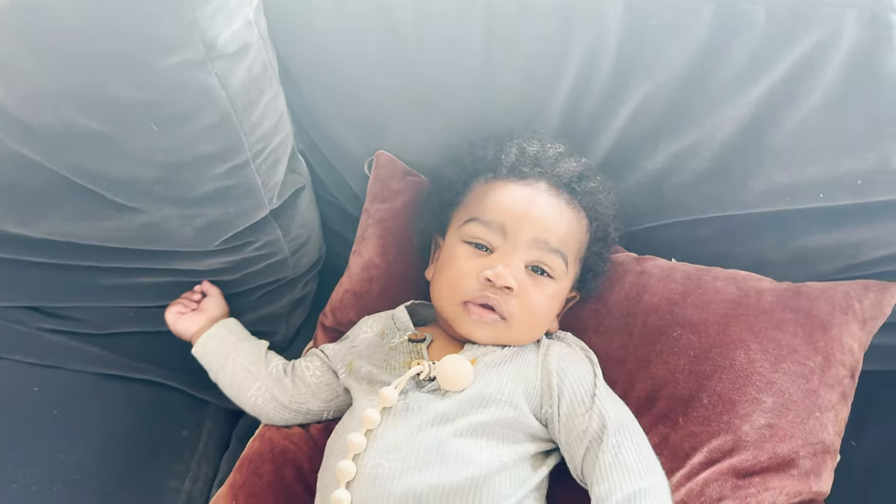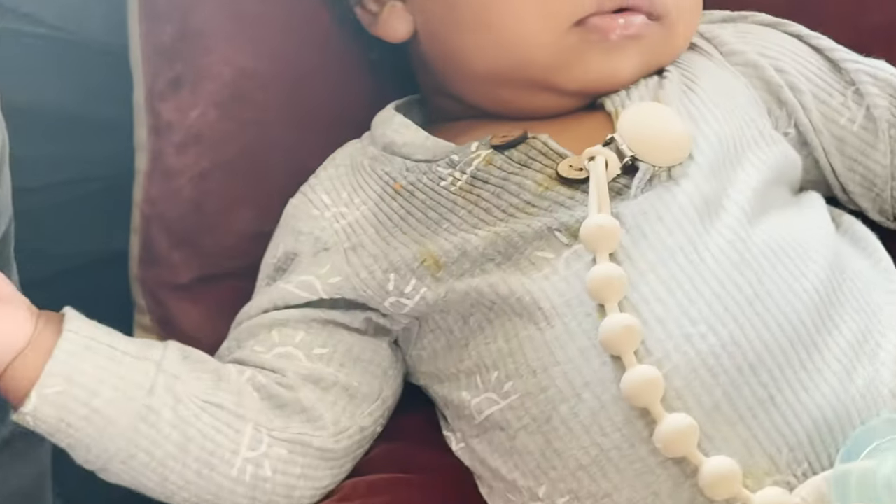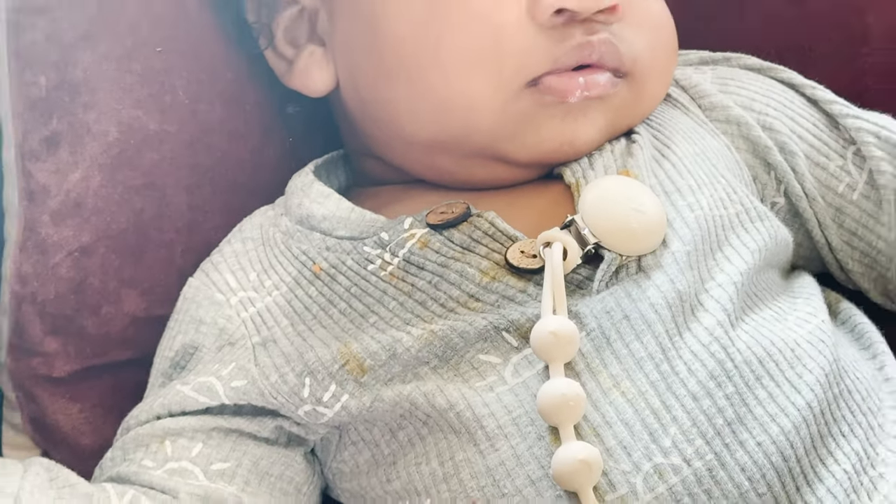Good morning, good morning, good morning. We are back with another vlog. We got Shepard chilling on the couch on his little pillow. Low vibes today. Lots of carrot on the shirt.